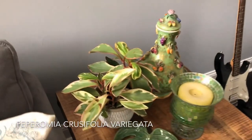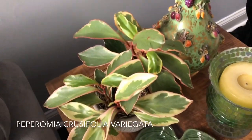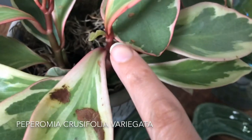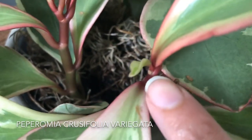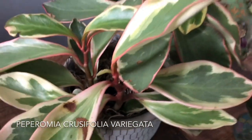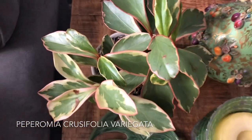Next up is my Peperomia Crucifolio, or Peperomia Guinea — Rainbow Guinea. This was the new growth last time, and that's how much it's grown since then — not a whole lot. But other than that, that is it.